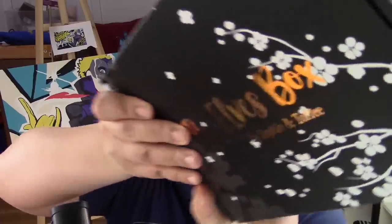So they sent me their premium box. Look at that, it's so shiny. I just got distracted.